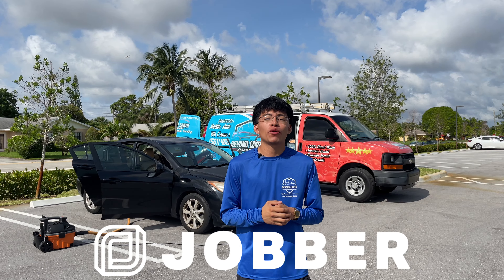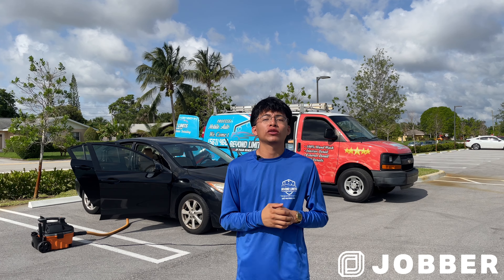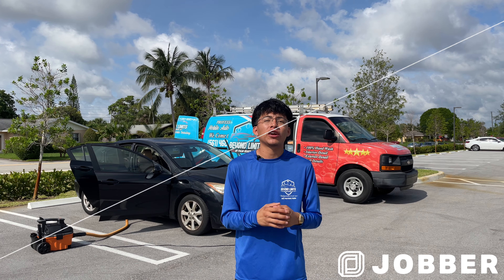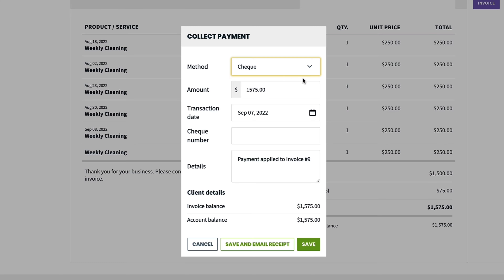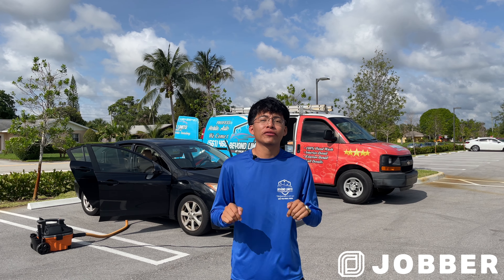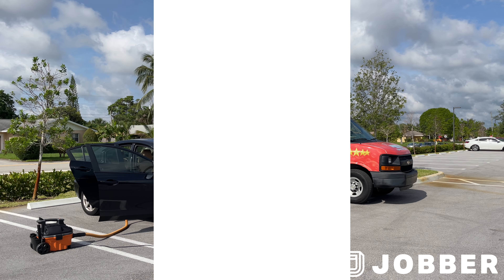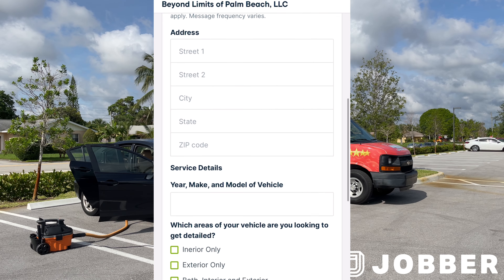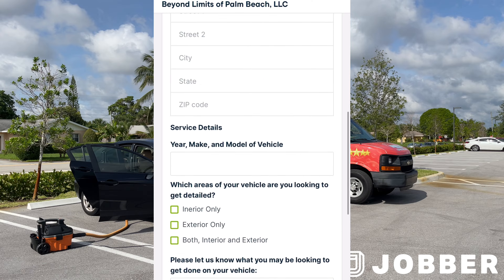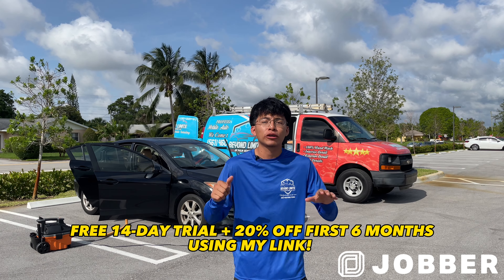This part of the video is brought to you by Jobber. I like to focus on getting a job done right when detailing a car, and the last thing I want is to spend the rest of my day doing office work. That's why I now use Jobber, a service management software that lets you manage your business and customer communication all in one place — give estimates, send quotes, schedule appointments, and get paid through the platform itself, all without any software experience. One of my favorite features is the customer request form: a customer reaches out for pricing, I send them a link to my customized request form, they fill it out, and it comes right back to me. This helps me quote jobs much more accurately and reduces the possibility of under-quoting. Click the link in the description to check out Jobber and receive a free 14-day trial plus an exclusive 20% off your first six months when you subscribe.